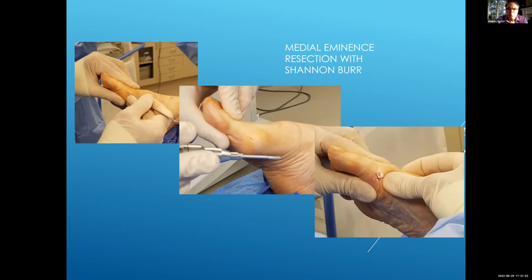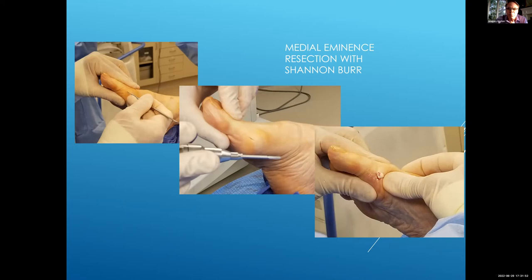We start with resection. This is different from what you would see if you're doing MIS with a chevron osteotomy, where you would typically make the incision proximal to the capsule. If you're going to take out the medial eminence, you do it distally — actually over the proximal phalanx. That has an additional benefit: if you need to do an Aiken later, you've already got your incision. So this incision works well for taking out the medial eminence from distal to proximal, but it also works perfectly for an Aiken if you need to do that at the end of the case.